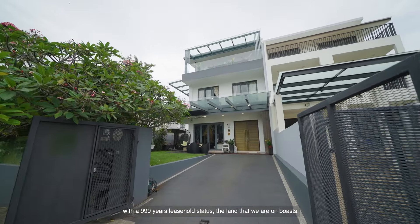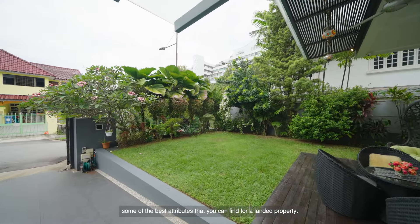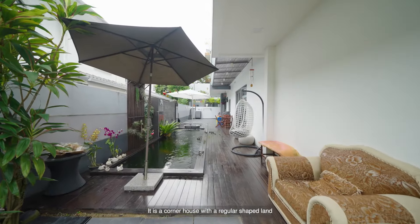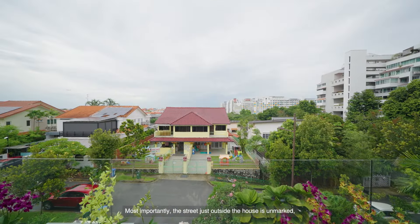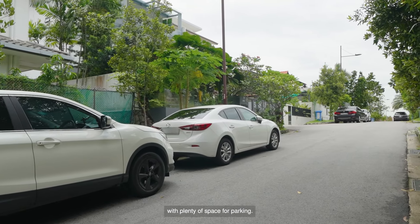With a 999-year leasehold status, the land boasts some of the best attributes you can find for a landed property. It is a corner house with a regular-shaped land on one of the highest points of the entire estate. Most importantly, the street just outside the house is unmarked, with plenty of space for parking.